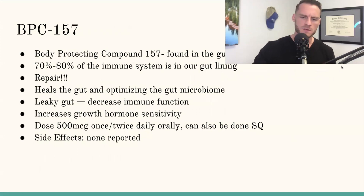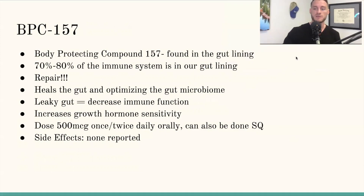BPC-157 — Dr. Moe, you've talked about this one a lot. This is the one that helps heal the gut lining, right? Yep, BPC-157. It's found in the gut lining, but what does that have to do with the immune system?